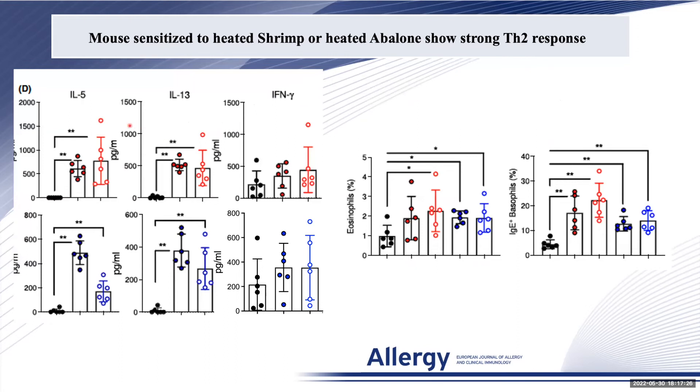This was also seen in re-stimulated splenocytes, where we could measure high levels of IL-5, IL-13, and interferon gamma in both the crustacean-sensitized animals shown in red and the mollusk-sensitized animals shown in blue. The response was also associated with elevated circulating eosinophils as assessed in peripheral blood.